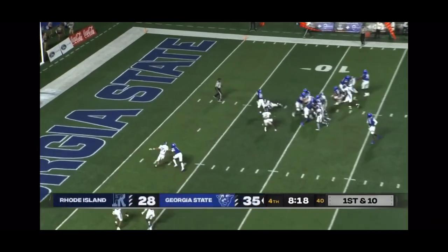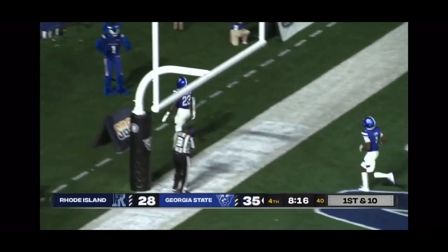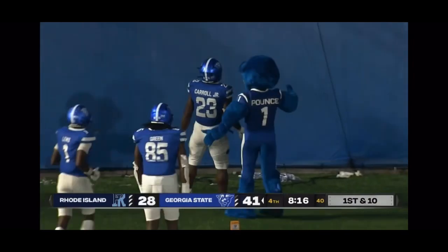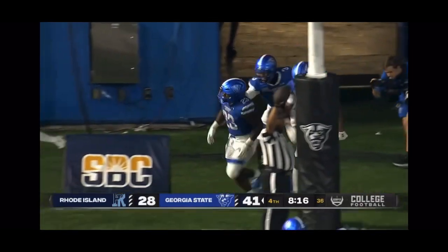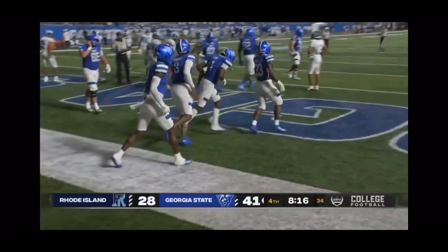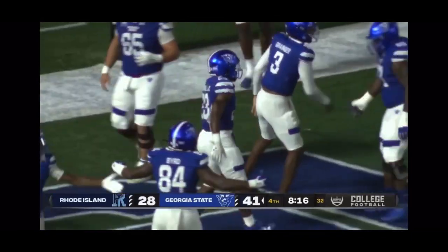Carroll again, right up the middle again — touchdown! Third touchdown run of the night for Carroll. This one goes for 12, after he'd sprinted 63 to get him down there. And it's 41-28.